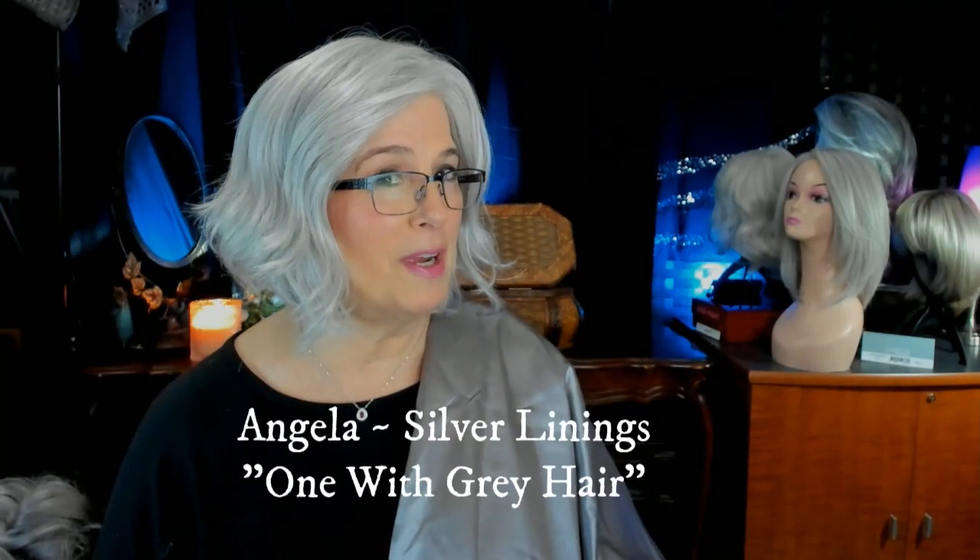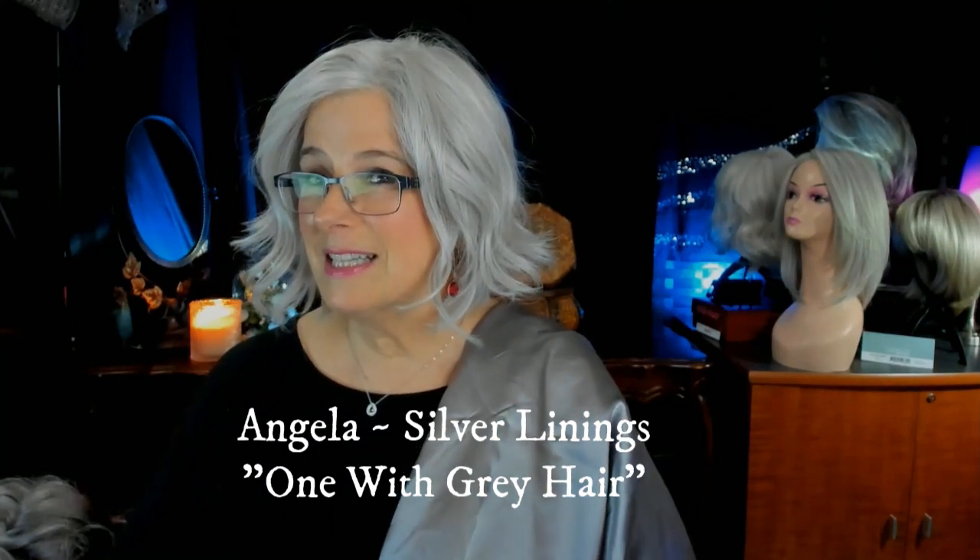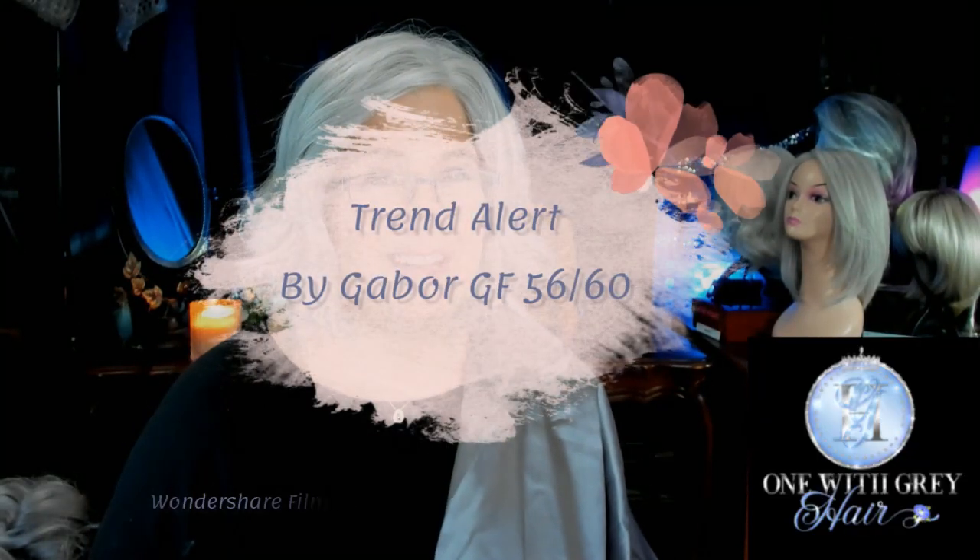Just because we're older women — yes, I'm an older woman — it doesn't mean that we want to stick with the same thing that we've done for the last 20-25 years of our life. In today's video, I'll be talking about Trend Alert by Gabor in her luxury series in the color GF5660, right here, right now on Silver Linings.